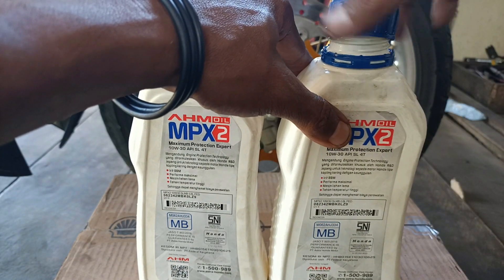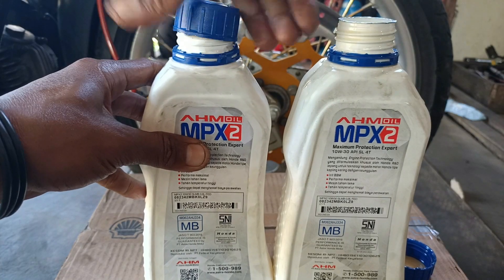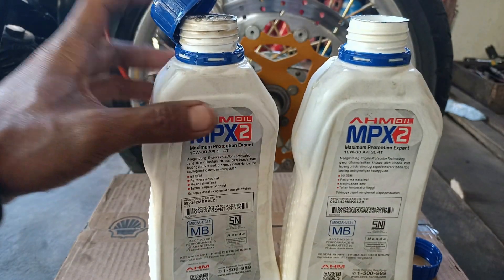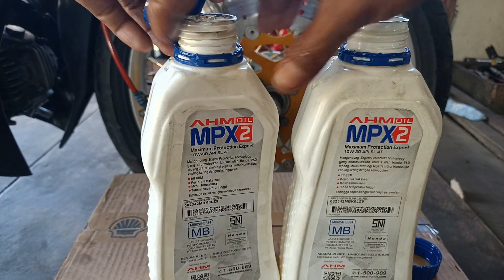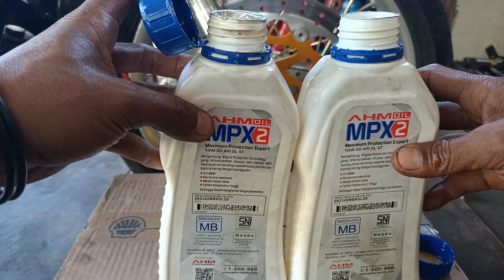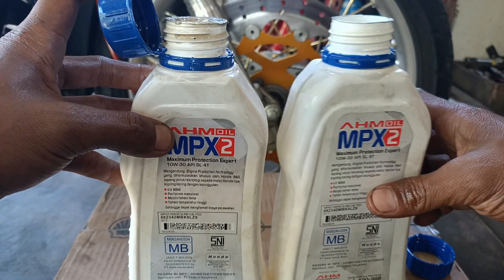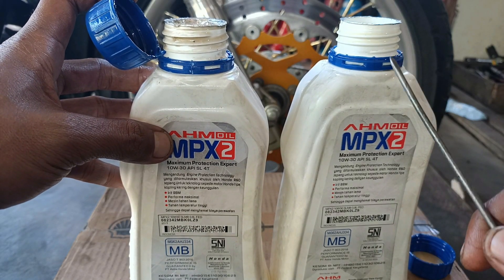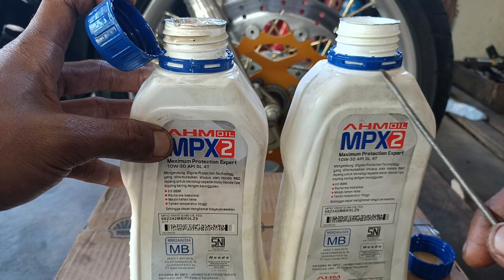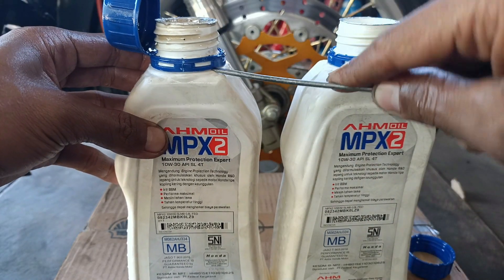Kemudian kita buka tutupnya. Sudah kelihatan perbedaannya di sini: untuk tutup yang kanan, cincinnya tinggal di sini - tetap terpasang di leher botol. Untuk yang bagian kiri, cincinnya seharusnya ikut terlepas - tapi ini malah ngikut copot bersama tutupnya.